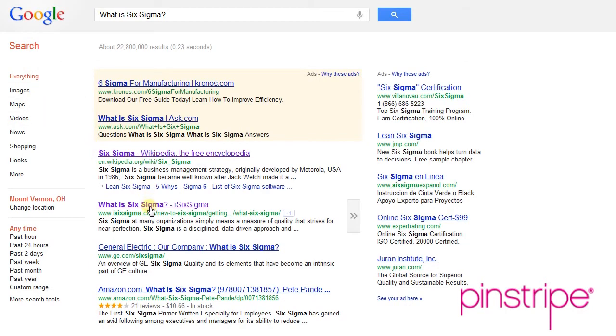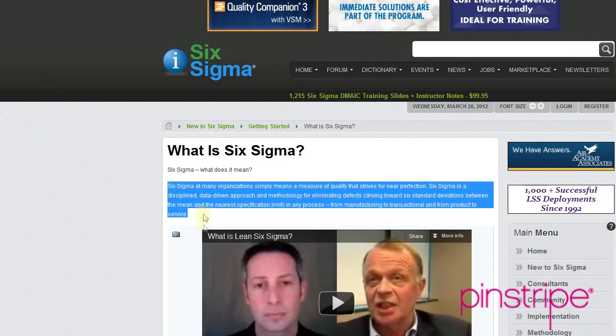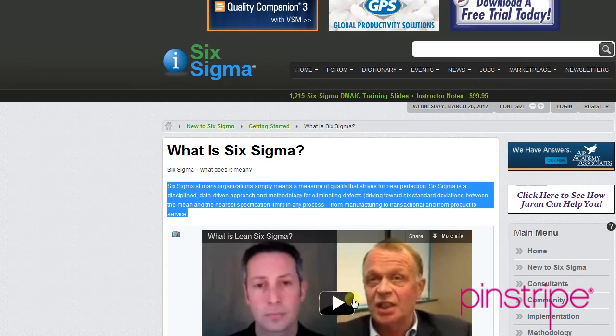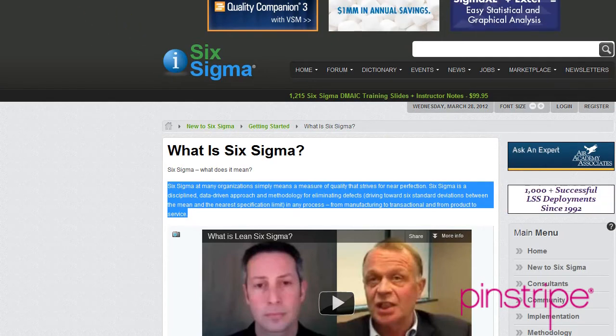Right there is using step number two — Google research. Typing in 'what is Six Sigma' or just the word 'Six Sigma.' And here I found a website, iSixSigma, with a great paragraph and even a video of professional engineers explaining what it is. So it's really simple to do some research and find this information out.